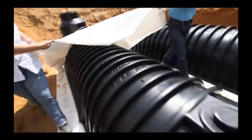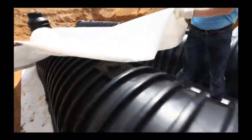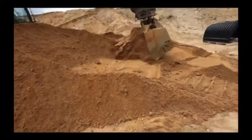Depending on project specifications, an inspection manhole is normally provided at the outlet. Even large systems can be installed in a few hours.